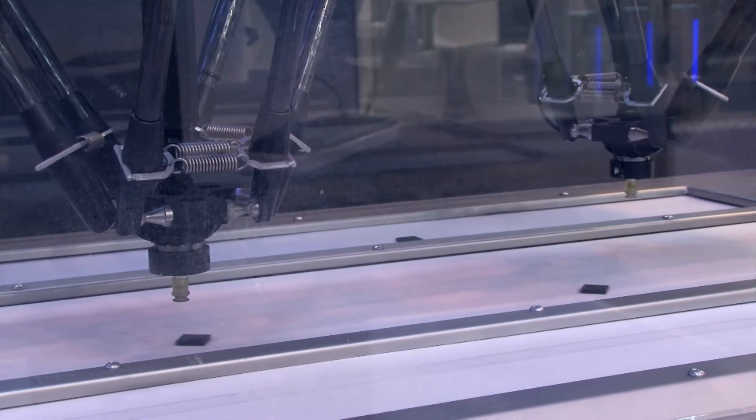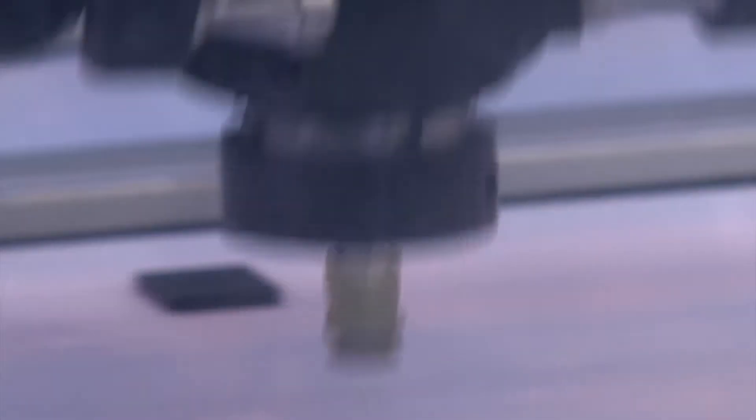Omron can offer SCARA, DELTA, linear motion and rotary servo technology. The DELTA technology, for example, lends itself in particular to high-speed pick-and-place applications.